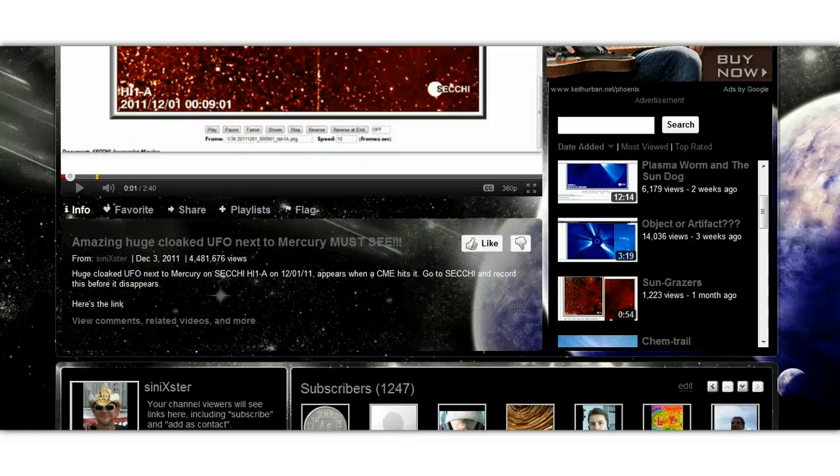What's up YouTube? Cynixter here, 25 minutes after 9 p.m. Eastern Standard Time on the 20th of December 2011. Happy holidays everyone.